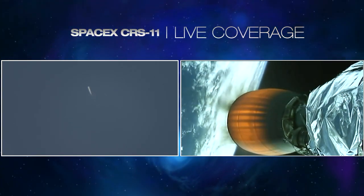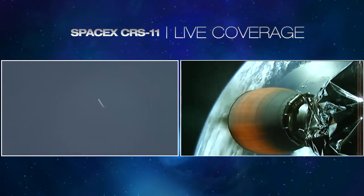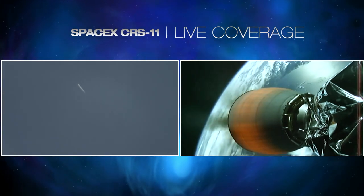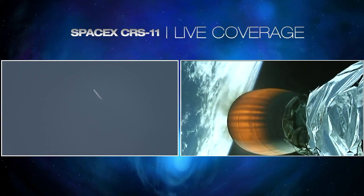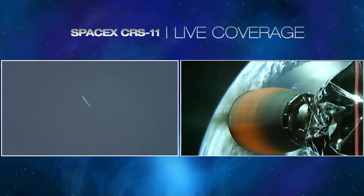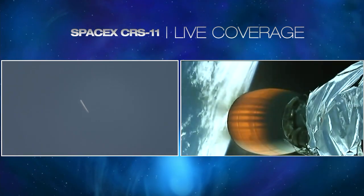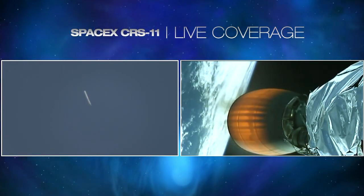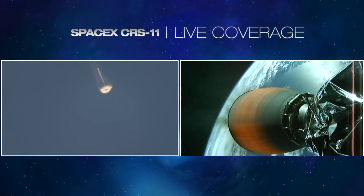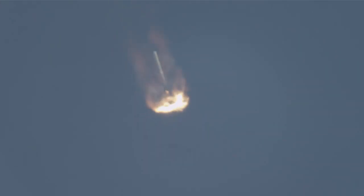SpaceX New Hampshire tracking site now tracking the travels of the second stage as the first stage continues its descent. About 45 seconds away from the first stage entry burn. Second stage continues to perform normally. Five minutes, 45 seconds into flight. Stage one entry burn starting. Everything continues to go well — stage two carrying the Dragon spacecraft to orbit. Stage one entry burn shut down, as planned.